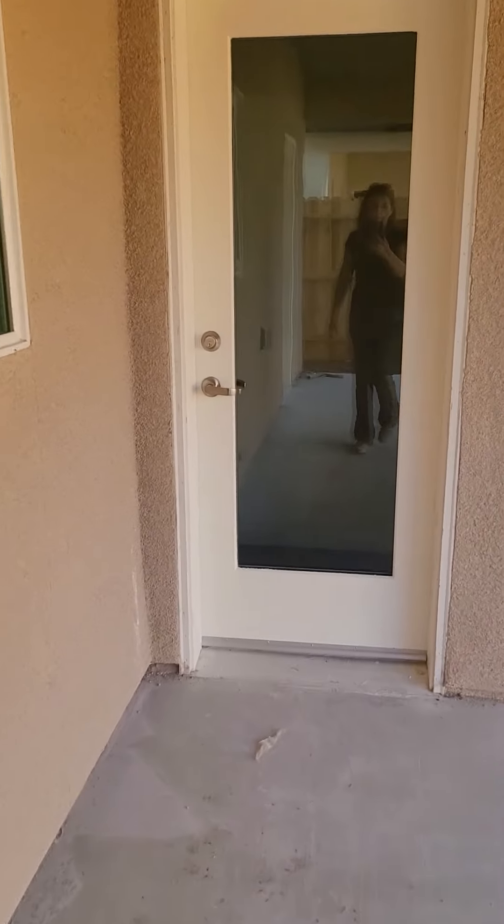We can go through this door here — it leads you into the hallway. Oh, it's locked.